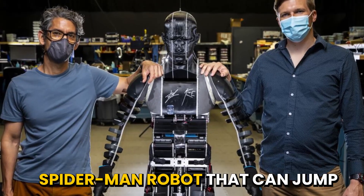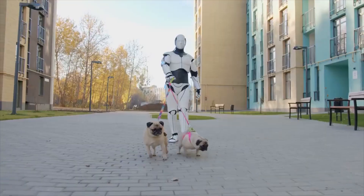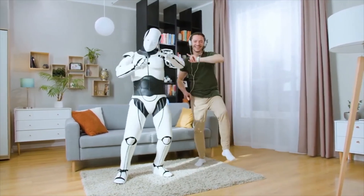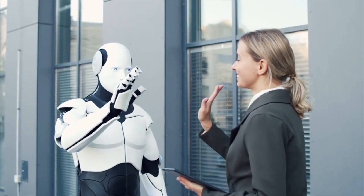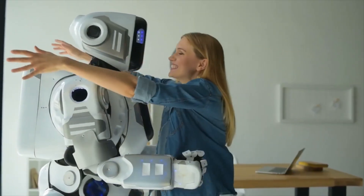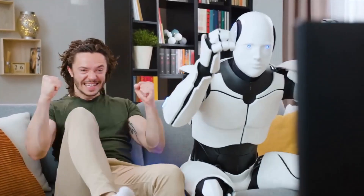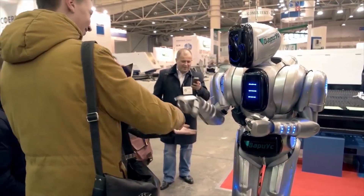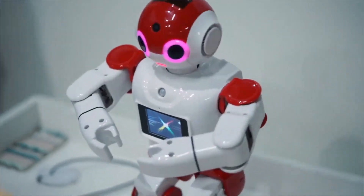Disney already has a Spider-Man robot that can jump throughout their theme parks, which is really cool. In addition, Judy, another Disney robot, has been shown off performing a variety of acrobatic feats. People were able to see a preview of Judy's walking abilities and moves at a recent Disney conference, so we can only speculate as to where they might end up in a few years at this rate. The fact that an entertainment firm is competing with some of the other large AI companies with such a sophisticated AI and robotics branch is somewhat remarkable.